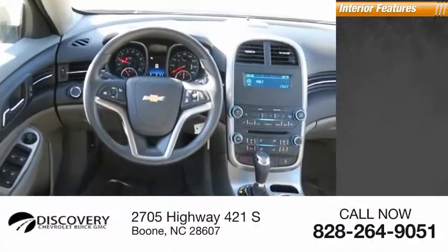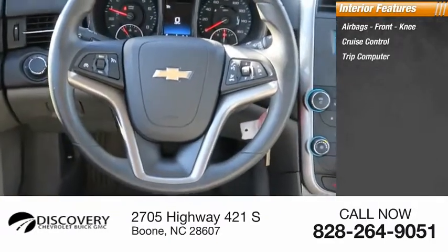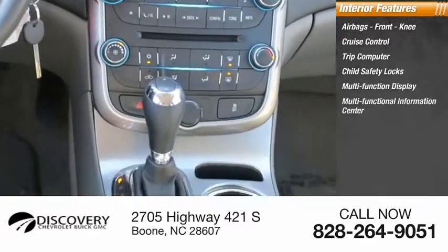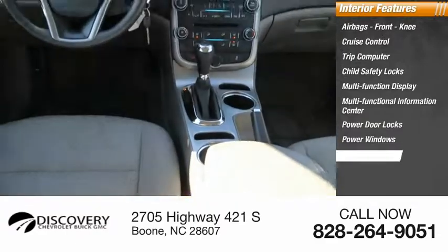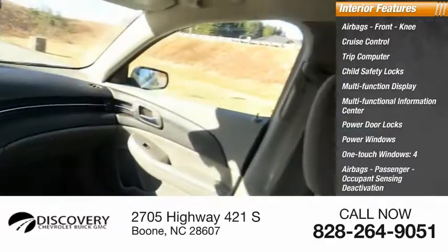Inside you'll find airbags, front knee airbags, cruise control, trip computer, child safety locks, multifunction display, multifunctional information center, power door locks, power windows with one-touch windows, four airbags total, and passenger occupant sensing deactivation.